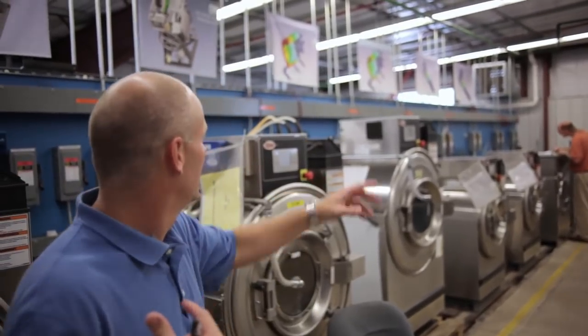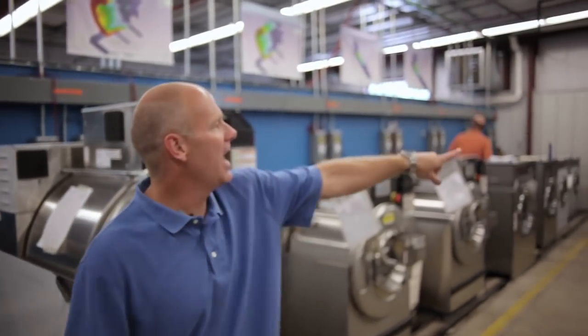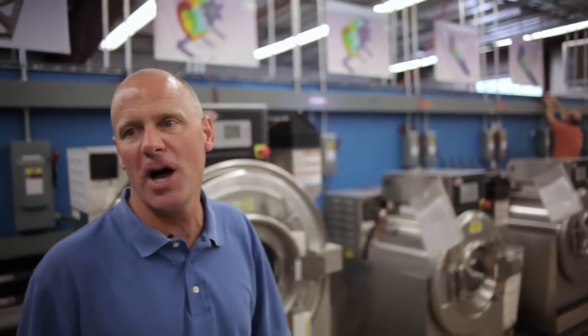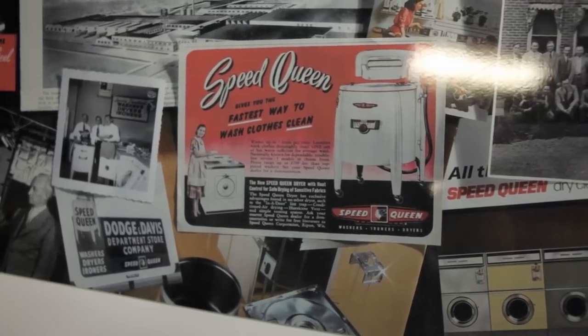I used to build computer chassis for IBM and companies like that. Got a call, and all of a sudden laundry was my calling I guess. At Alliance, the campus here has been here since 1908. The early machines were wooden washing machines — a very utilitarian device that made everyone's life a little bit better.